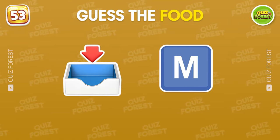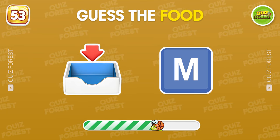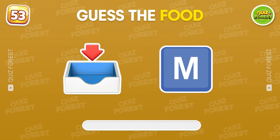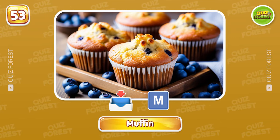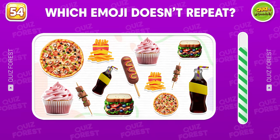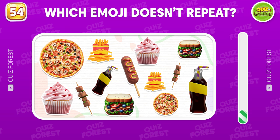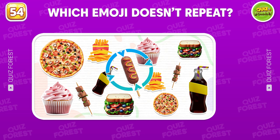Can you say the name of this food right away? Why are you so smart? It's a muffin. Which emoji doesn't repeat? Great! We have only hot dog emoji in this board.